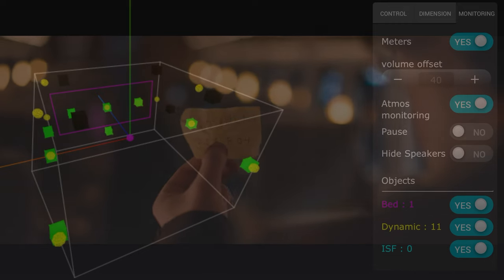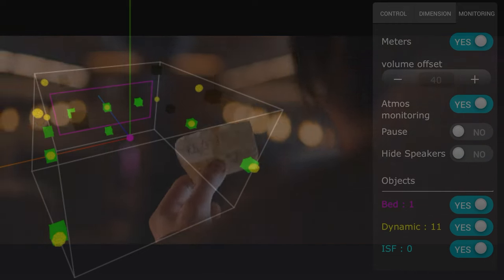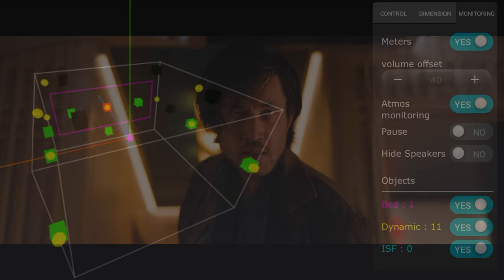When I saw this at the theater I didn't think the Atmos was all that great, so I was hoping that once it came out on disc or digital it'd be a lot better — and I was wrong. It sounded the same as the theatrical mix. Taking a look at the Atmos viewer, we can see that most of the audio remains in the lower channels.